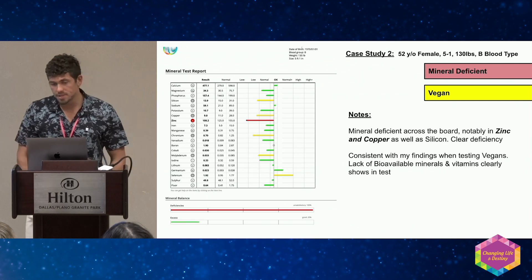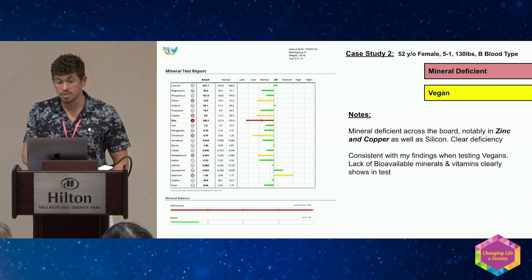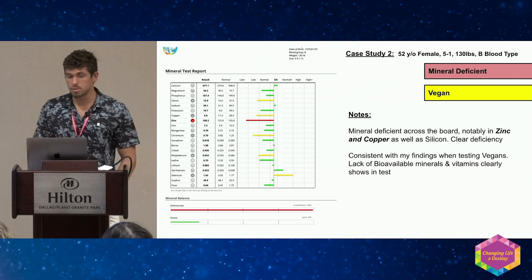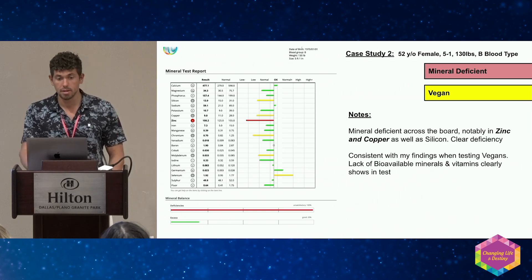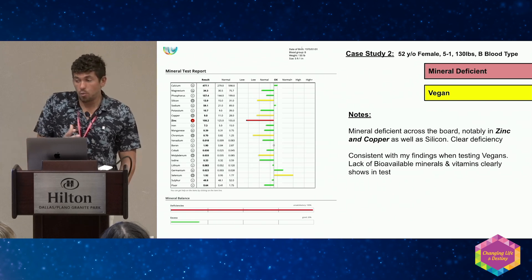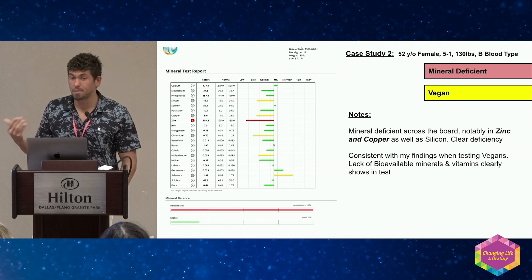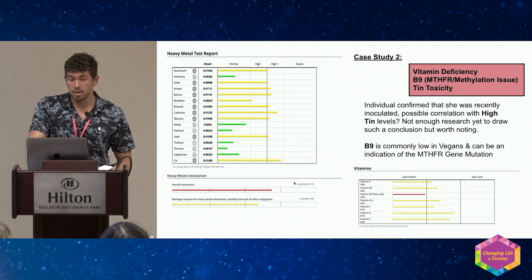Case study two is an example of a vegan. I see this all the time — deficiency across the board, particularly in the minerals. You can see copper and zinc quite often. My question is: where are you getting the copper and zinc in a vegan diet? It really comes down to three things for absorbing minerals: digestion, absorption, and assimilation. I personally don't believe we can get enough copper, zinc, B vitamins — B6, B9, B12 — or vitamin A from vegetarian diets.